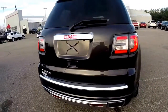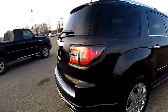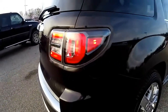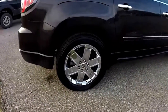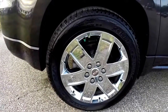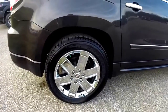This vehicle has a power rear liftgate, reverse sensing system, and a rear backup camera. It is equipped with LED tail lamps, LED daytime running lights with xenon high-intensity discharge headlamps, 20-inch chrome aluminum wheels with P255/55 R20 Bridgestone Dueler HL tires.